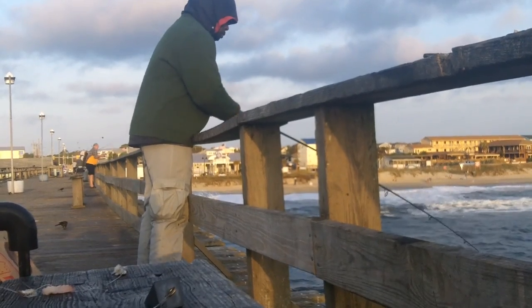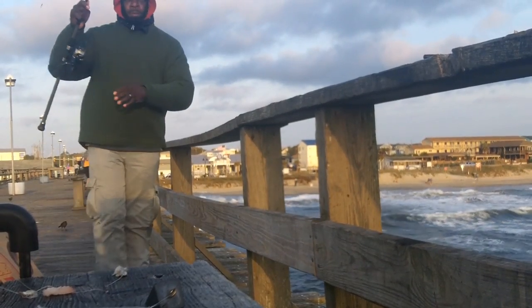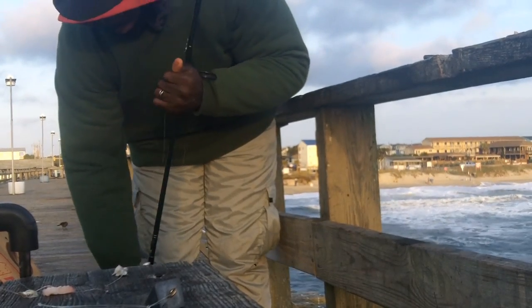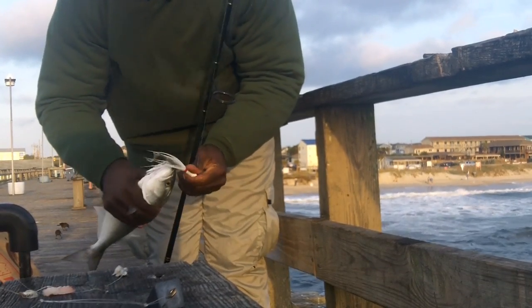The wind was anywhere from 20 to 30 miles an hour, so you can see I am dressed for the weather. That is one thing you will want to do if you decide to go pier fishing this time of year — dress for the weather. There's the bluefish coming up; he's quite active. They have lots of teeth in their mouth, so definitely be careful when going through the process of getting one off the hook.